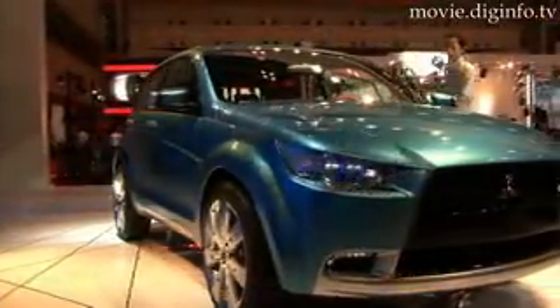Combining the looks and technology of an SUV with a 1.8 litre clean diesel engine, Mitsubishi have developed a vehicle that combines performance with low fuel consumption and environmental responsibility.